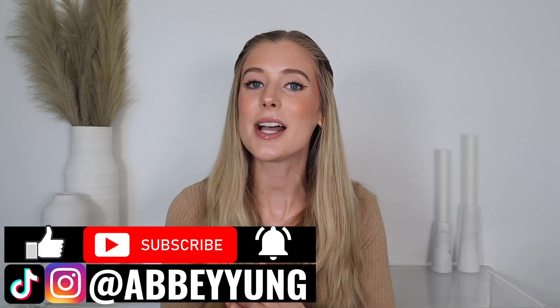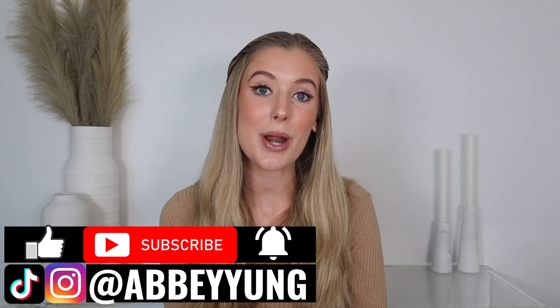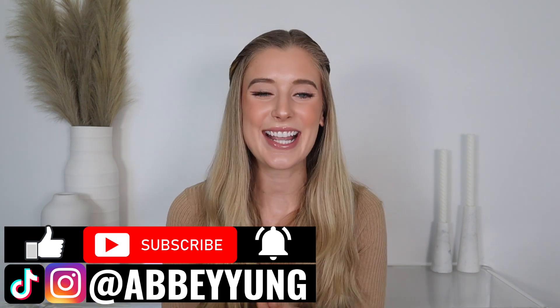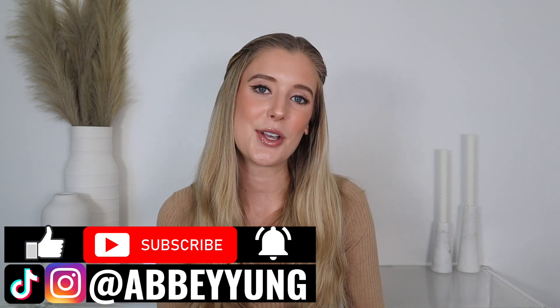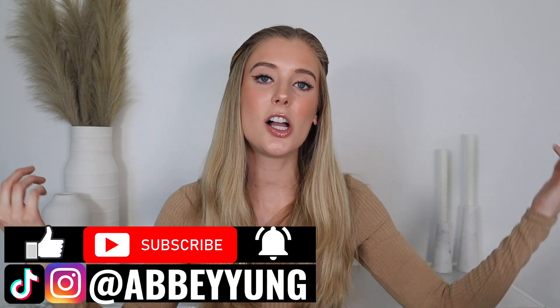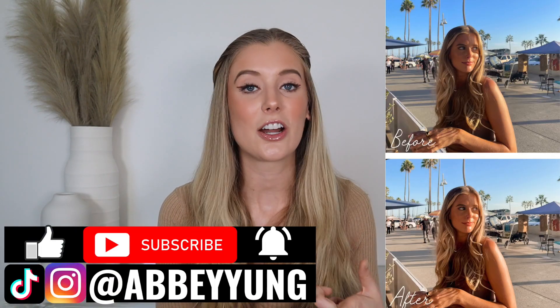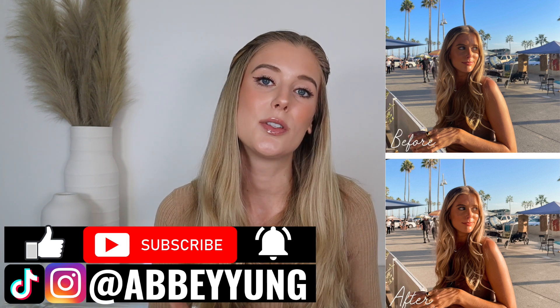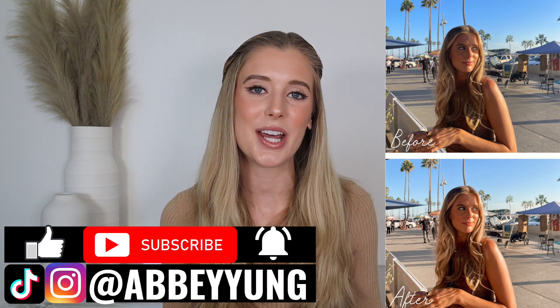Before we get into it, please don't forget to give this video a thumbs up, subscribe to my channel if you haven't already, click on that notification bell, and drop a comment below letting me know what your current favorite cleanser is. It really helps to support me with the YouTube algorithm. And if you need anything from me at all, check out my description box below — I have Lightroom preset filters, my SPF merch, timestamps, discount codes, links to all the cleansers I'll be talking about today, and links to my favorite beauty products of all time.